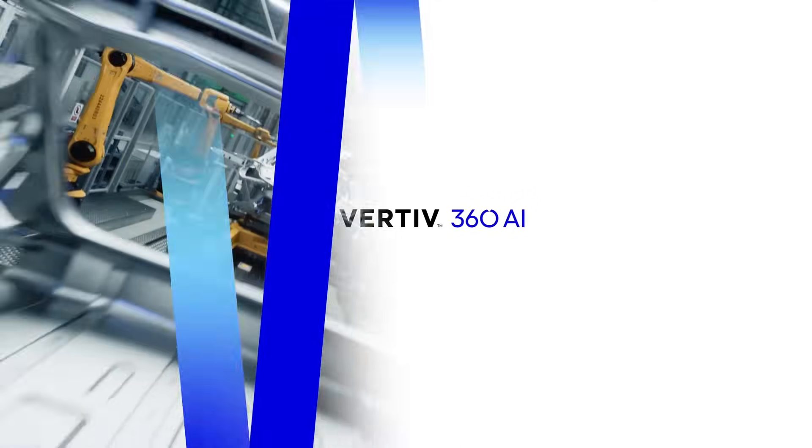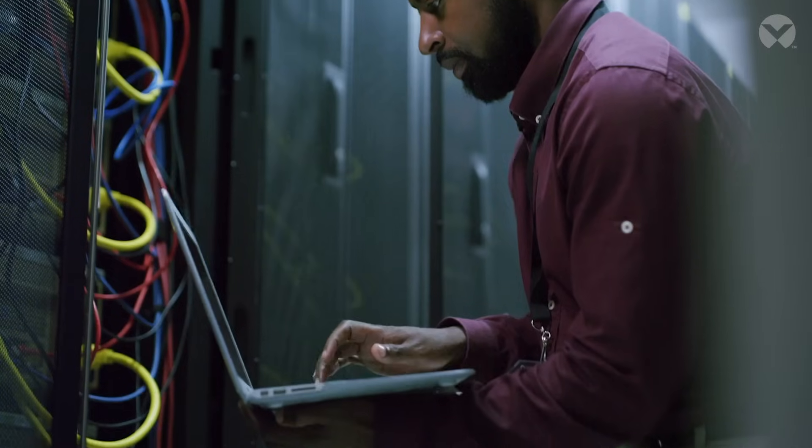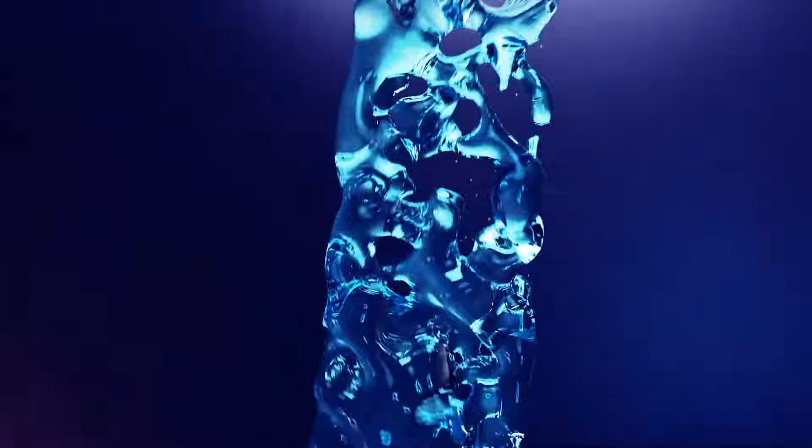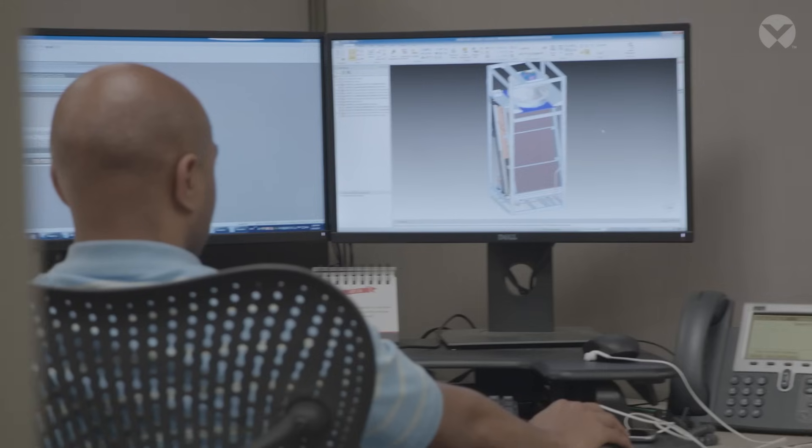Transformation has never been more critical. We're simplifying your AI evolution. Vertiv 360 AI delivers end-to-end power, cooling, and global service solutions to solve the complexities of your AI deployment.